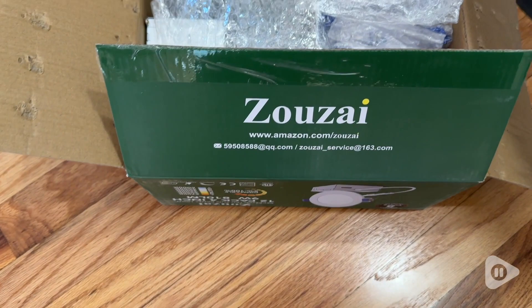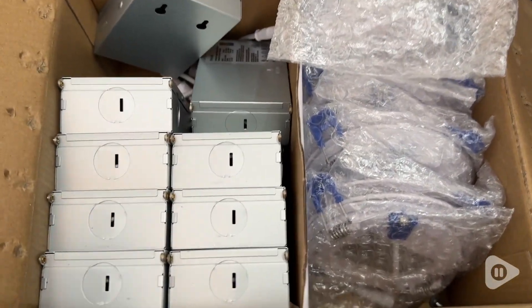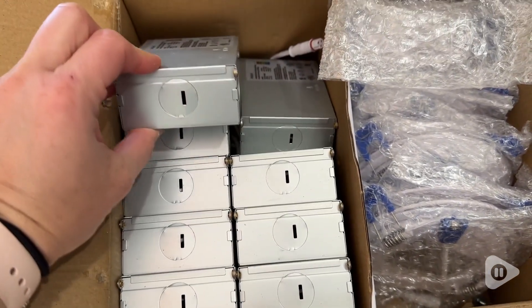First of all, we got a 12-pack of these four inch recessed lights with the junction box. They were very affordable, so we love that. And they're easy to install and they do an excellent job.